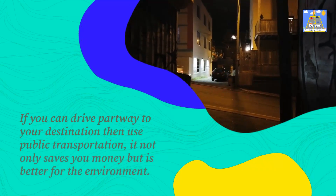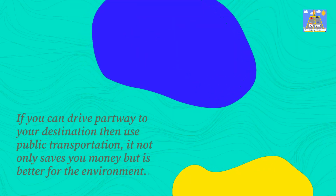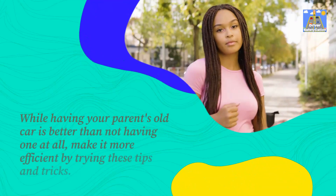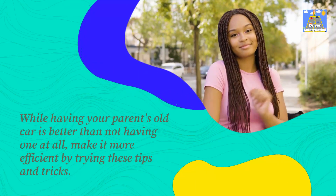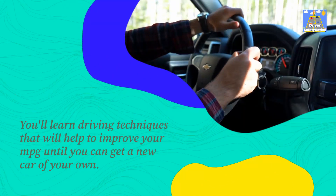If you can, drive partway to your destination then use public transportation — it not only saves you money but is better for the environment. Save money at the pump with these tips. While having your parents' old car is better than not having one at all, make it more efficient by trying these tips and tricks. You'll learn driving techniques that will help to improve your MPG until you can get a new car of your own.